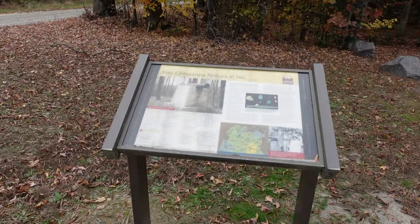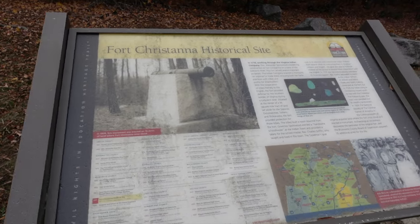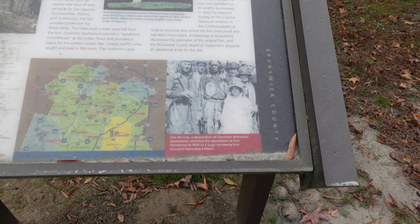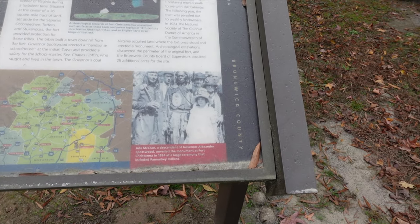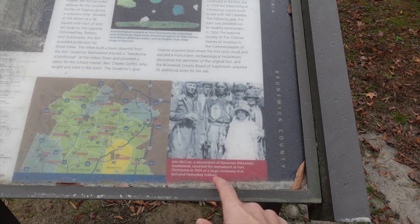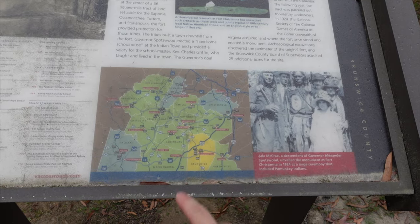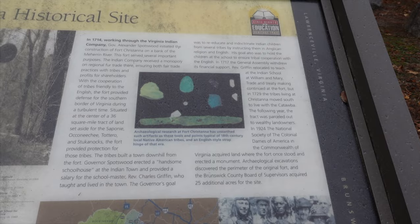Fort Christanna Historical Site — there's the cannon monument we just looked at. They had a big dedication ceremony, and Ada McCrae, a descendant of Governor Alexander Spotswood, was there. They also had some Pamunkey Indians at the ceremony, here in Brunswick County.